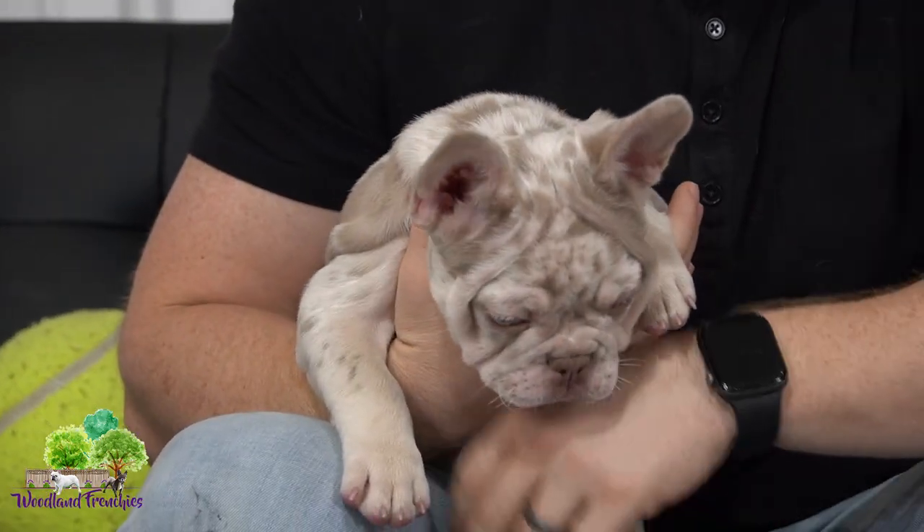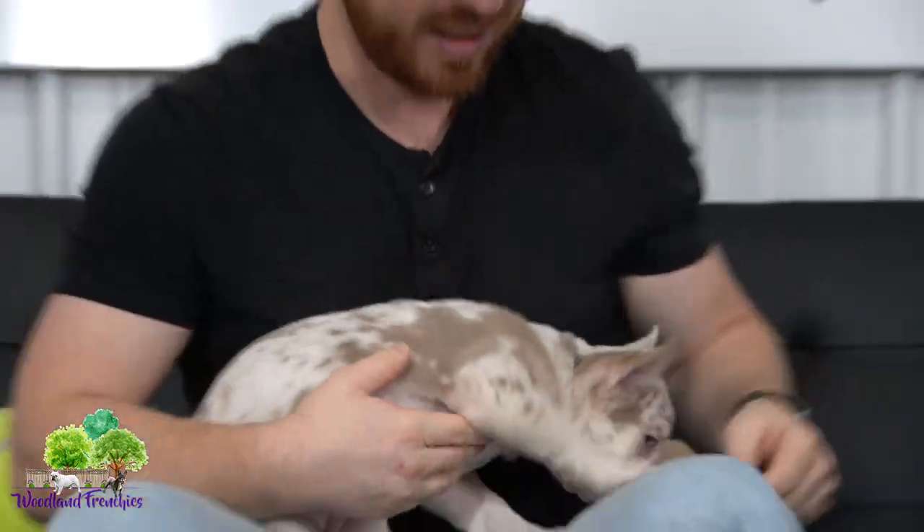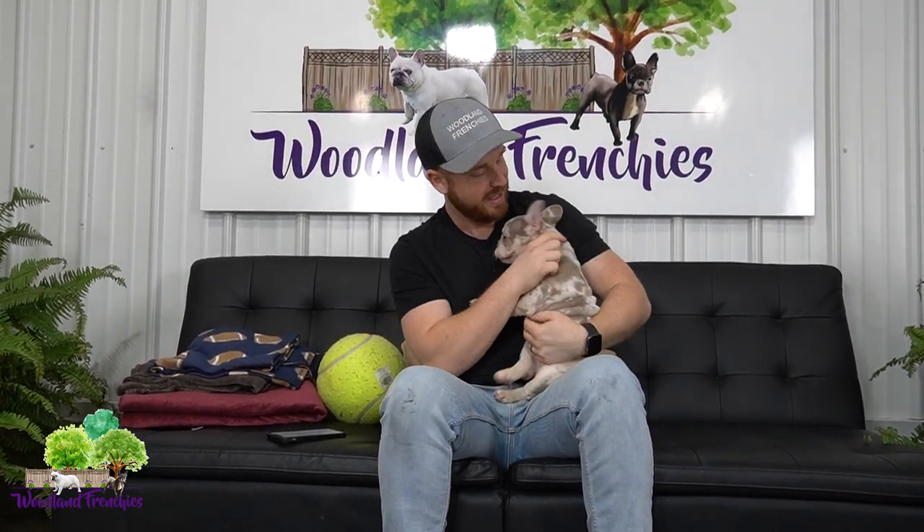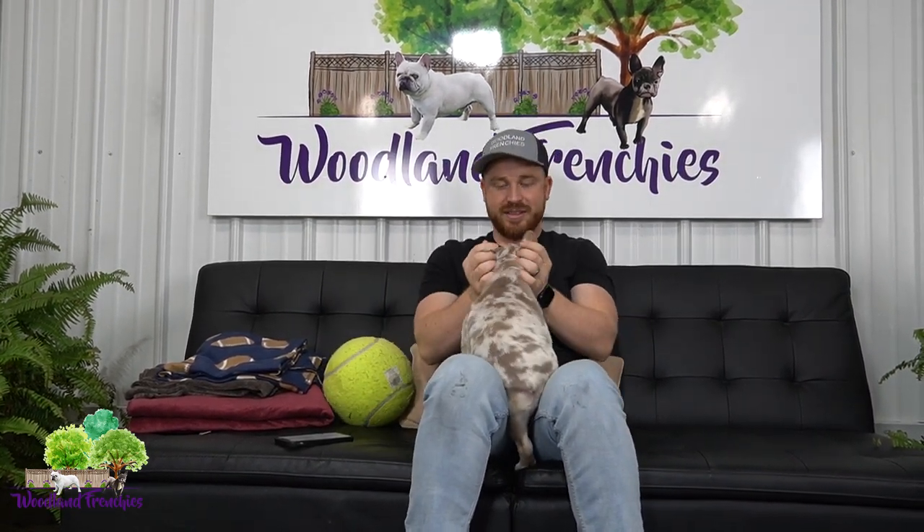She is just a super rare dog. Try going out there and finding a new shade Isabella merle carrying fluffy — super rare to find. Not many of these exist. This is our little Millionaire, little Millie — named after a Lil Wayne song and after the owner.